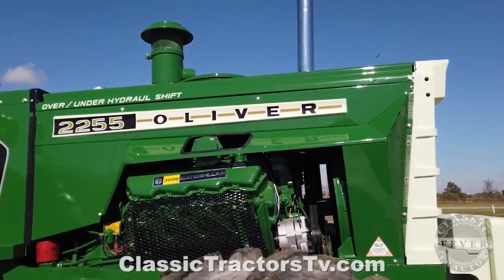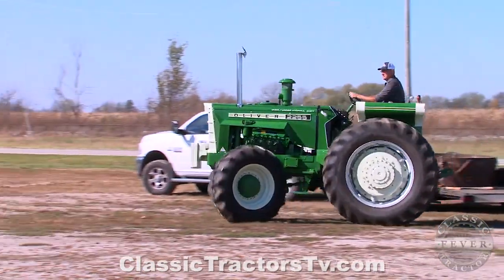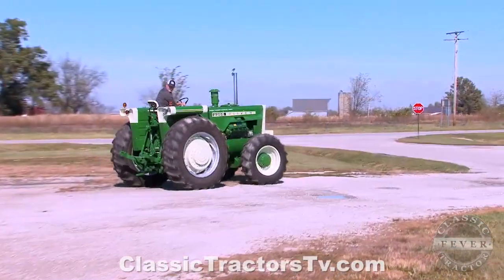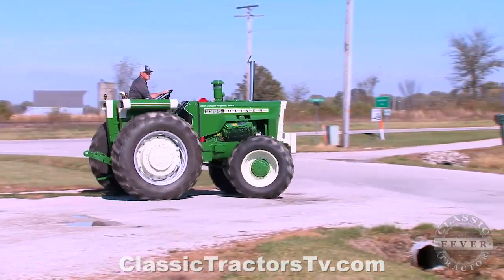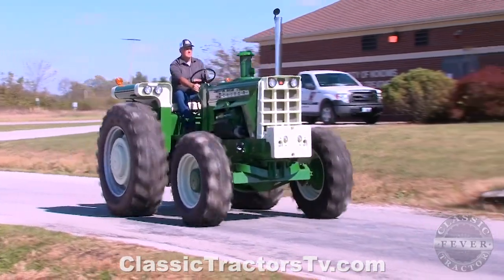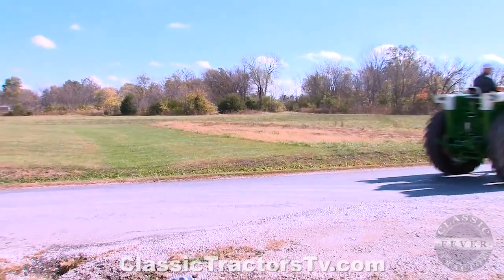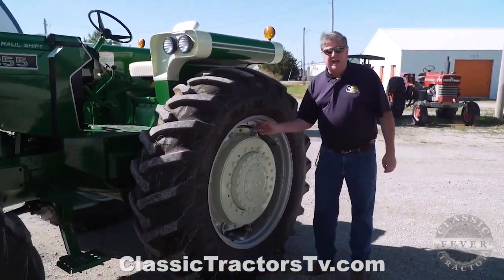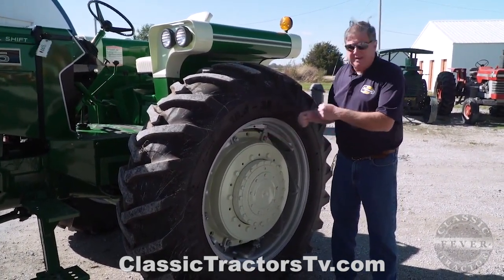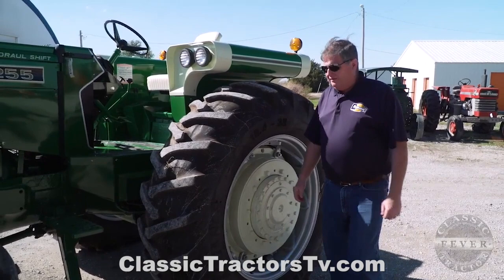This tractor would do everything. It was the largest tractor in Oliver's line for a while, until they went to the 2455 and 2655s, which were articulated four-wheel drives. So this was the largest conventional design tractor. You'll also notice it has spin-out wheels — you loosen up these lugs and you can actually spin the hub inside of the rim and adjust the rear width of your tire tread.